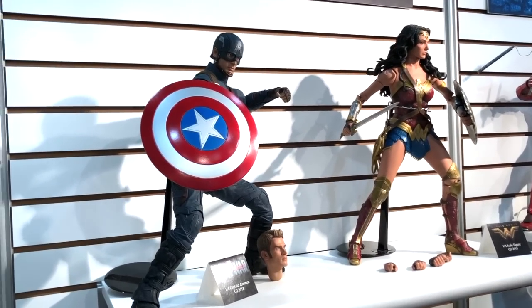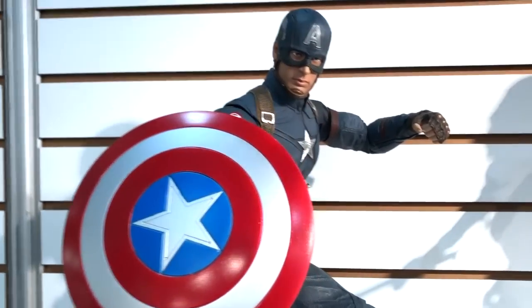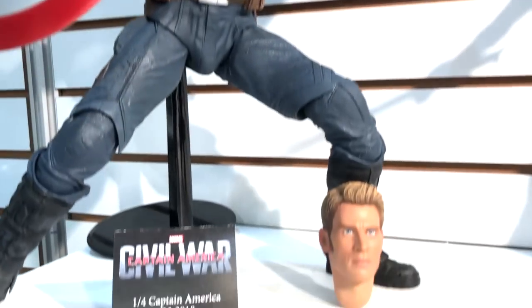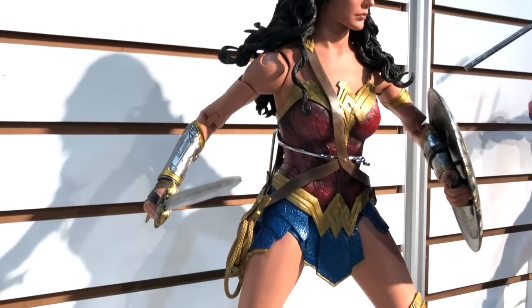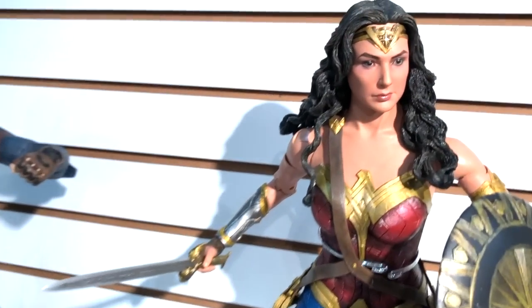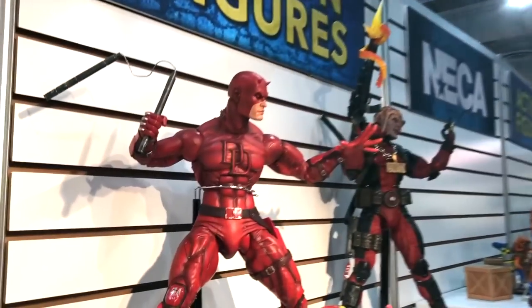Here we've got our quarter scales this year. We've got Captain America from Civil War — quarter scale, comes with the shield, extra hands, an unmasked head and a masked head. From the DCU we've got the one and only Wonder Woman, Gal Gadot's portrayal — quarter scale figure, comes with the sword and her shield, fully articulated, extra hands as well. She's coming out a little later this year.